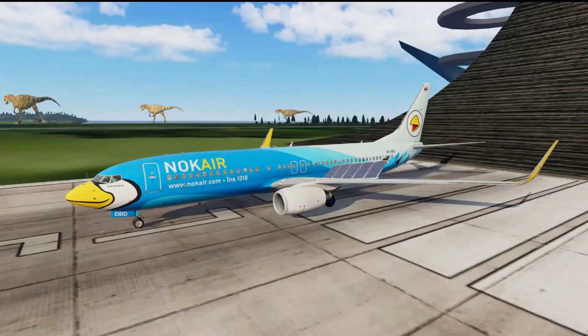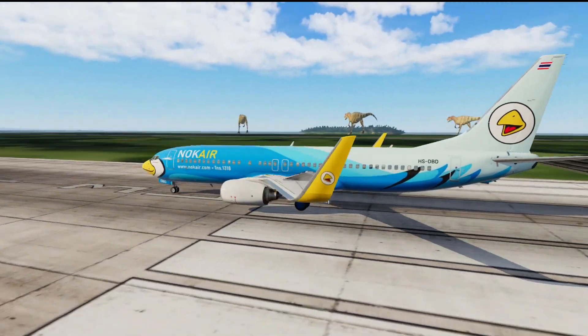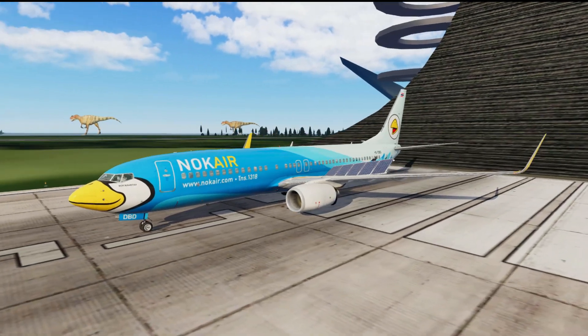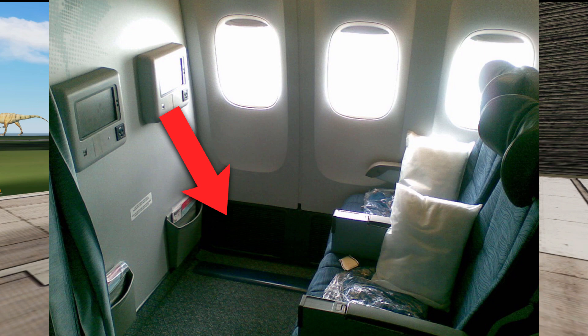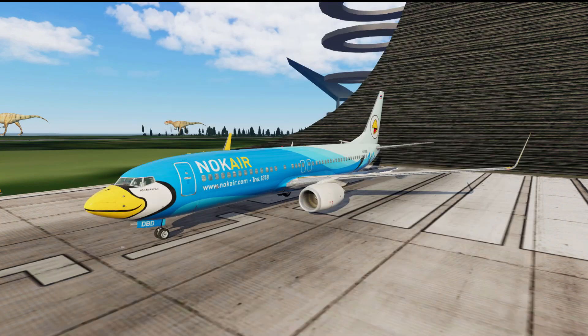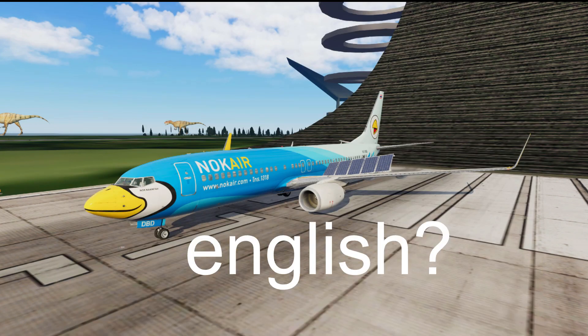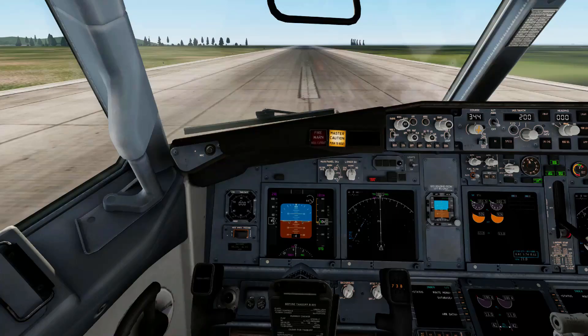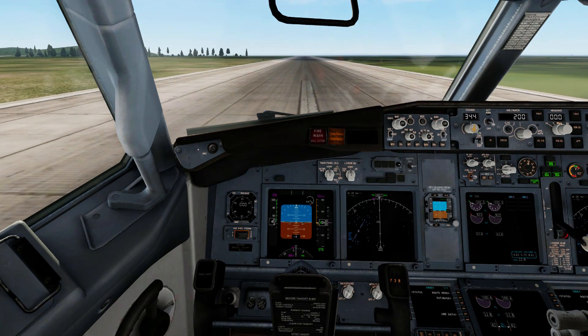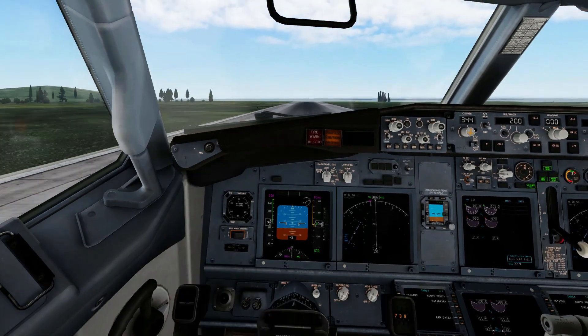Welcome back guys. Today I've got a very special video for you. We're going to be having a look at a very special aircraft. Imagine a world in which you could have a hundred percent more legroom — that doesn't exist — but what does exist is solar powered planes. In front of you I've got a solar powered aircraft. Let's get this thing off the ground and talk about it in the air.